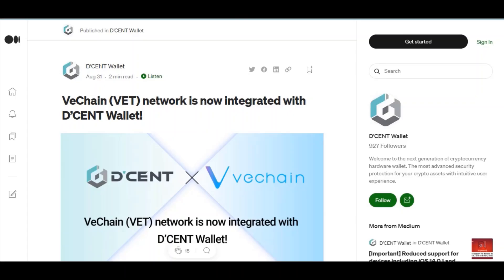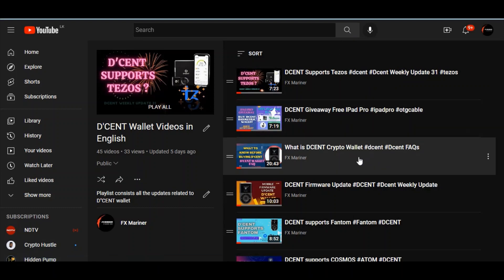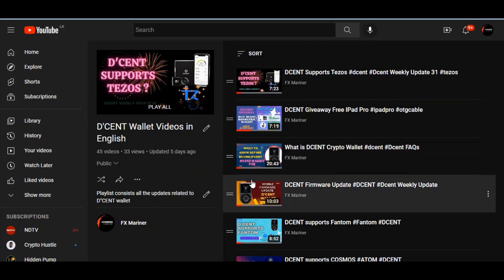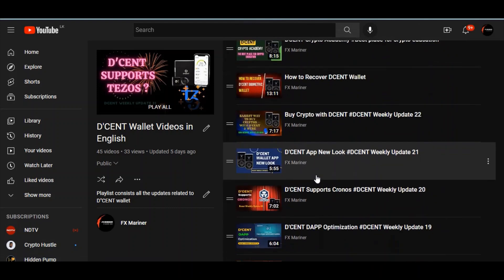Hello everyone, welcome to the channel FX Marina. Today in this video I'm going to do the weekly update of Dcent Wallet — this is my 32nd weekly update. If you check my YouTube channel, you'll see there's a dedicated playlist for Dcent Wallet with around 45 videos. If you subscribe to this channel you will see all information about Dcent Wallet from A to Z.